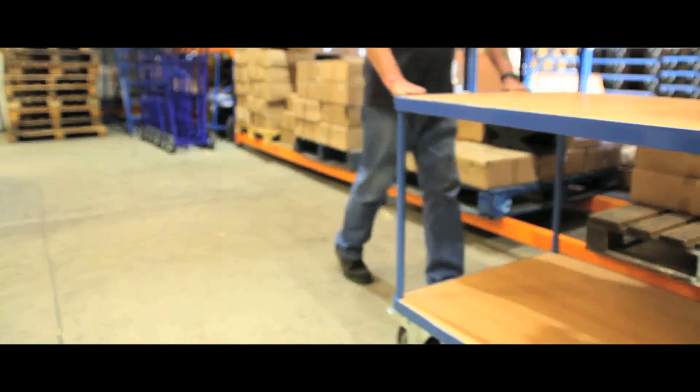The welded steel frames have a tough powder coated finish and a 200kg maximum capacity on the shelves above the base. Please note some carts will be supplied in knockdown form.